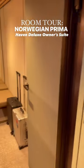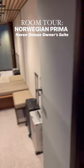Come with us as we show you a Haven Deluxe Owner Suite on board Norwegian Prima. As you enter the suite, on the left you've got a walk-in closet.